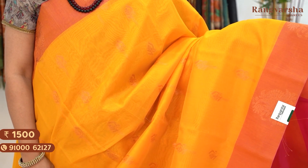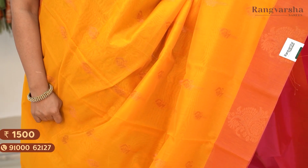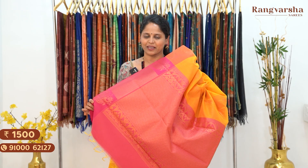The next shade is a yellow and pink color combination silk cotton saree. The saree has complete gold zari weave motifs throughout the body. It has a contrast rani pink color pallu matched with a rani pink color blouse. Saree price 1500, free shipping.